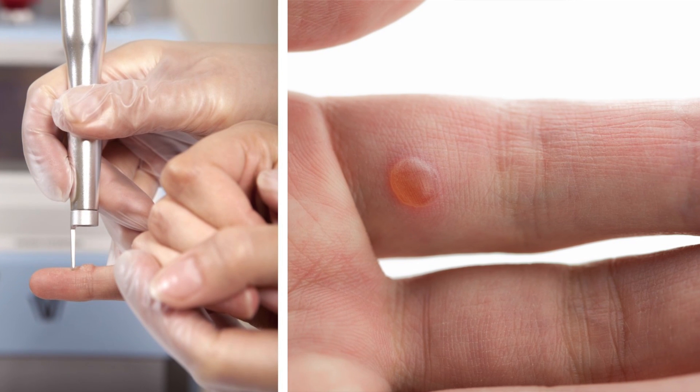Other options include sometimes excising or cutting out a wart, and in other cases lasering a wart. There are a number of great options to clear up your warts sooner rather than later.